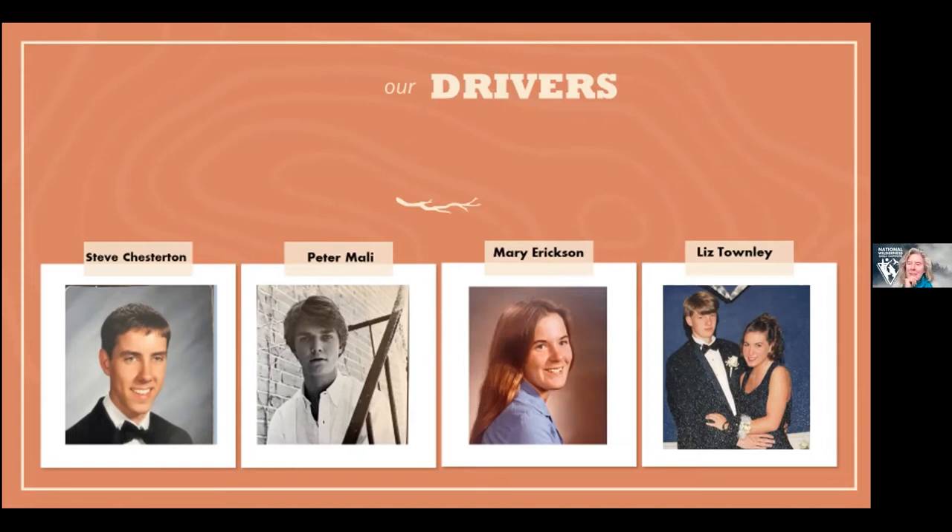Good afternoon, everyone. My name is Mary Erickson — I have a bit of a cough today, apologies. I'm currently the Forest Supervisor on the Custer Gallatin National Forest based in beautiful Bozeman, Montana. I'm in my 15th year here and my 39th year with the Forest Service, starting in 1984. This high school yearbook photo is from right before I disappointed my parents — who wanted me to go to Notre Dame or Georgetown and become a doctor — by moving to Oregon to go to forestry school, which made absolutely no sense to them.